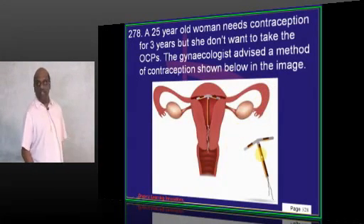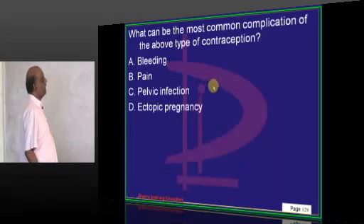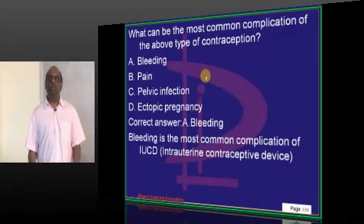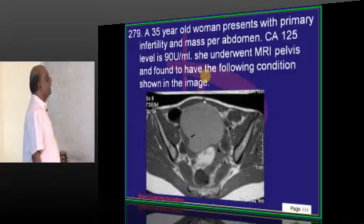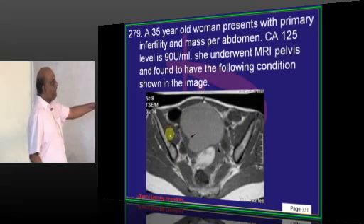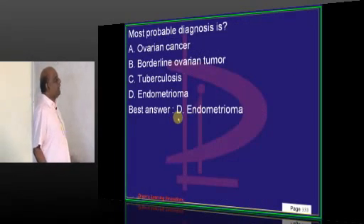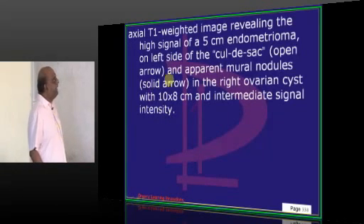A 25-year-old is using an IUCD for contraception. The most common complication is bleeding. A 35-year-old woman with primary infertility and a pelvic mass on MRI — the axial T1-weighted image with high signal is consistent with endometrioma, which is the most probable diagnosis.